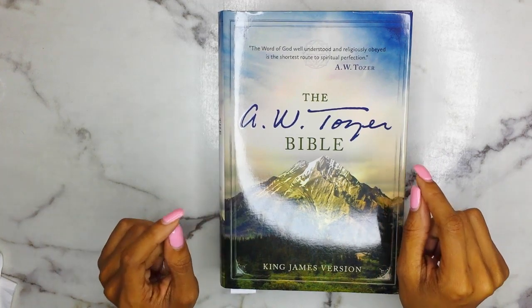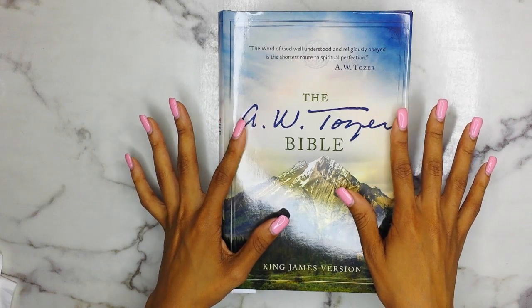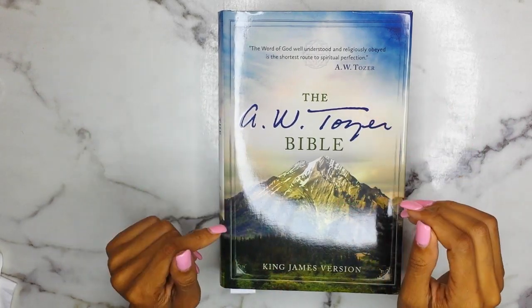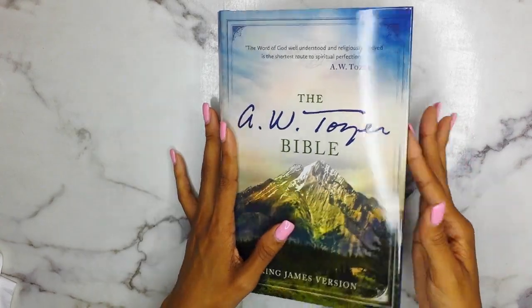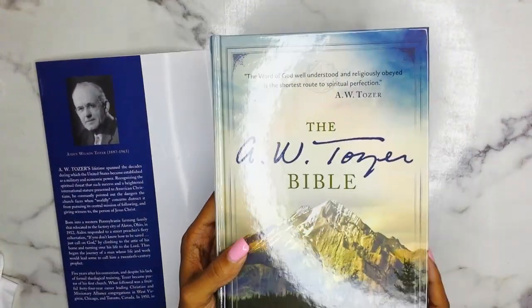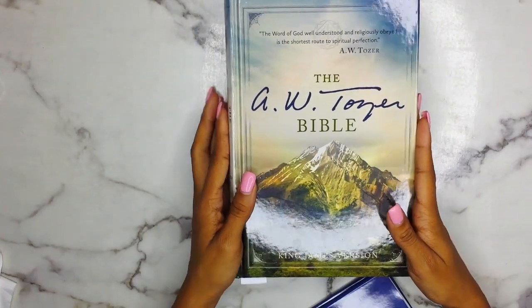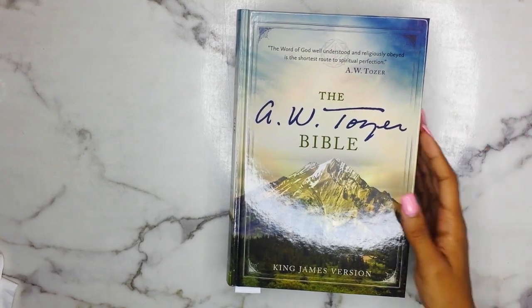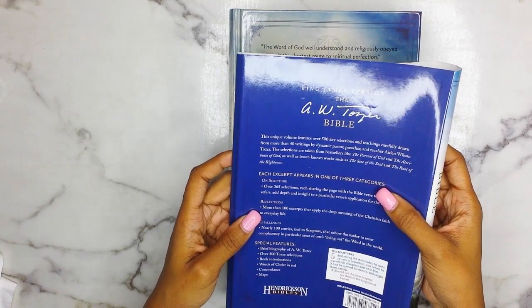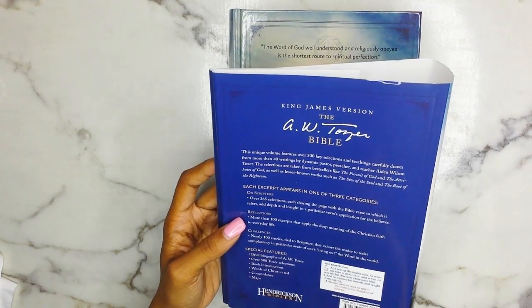If you guys hear any drumming, that is my brother — I apologize, he is leaving tomorrow to go on tour. So let's dive into this. This is a dust jacket, and the Bible itself does have the same sort of design, which I appreciate when companies and publishers do this with their Bibles. Sometimes I don't like dust jackets, but quickly on the back I'm just going to read what this says.